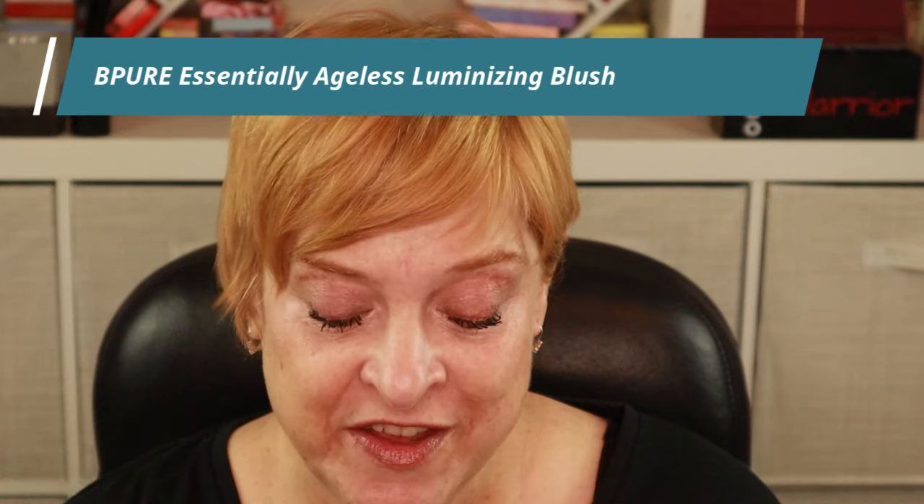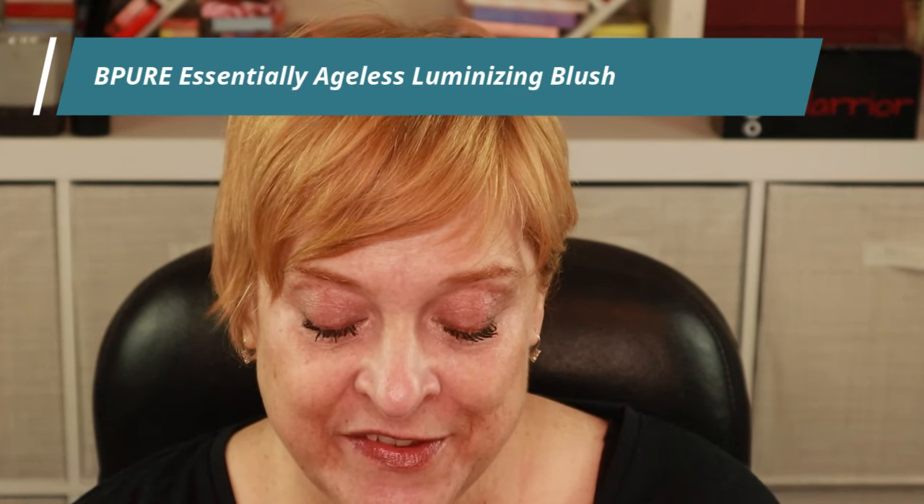This next product is a blush, also from Be Pure. I'm noticing they must have a full line because this is also called Essentially Ageless — it's their Luminizing Blush. I got it in the shade Poppy Pink.